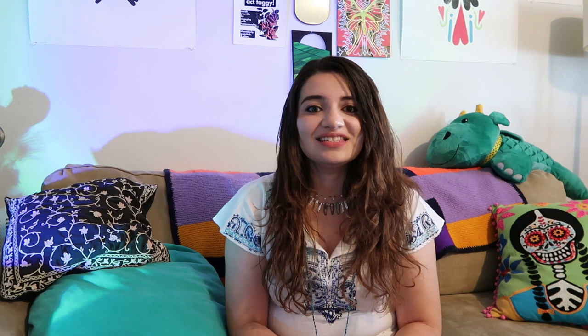First, don't buy anything at all. It's easy to think you have to buy yourself into the solution, but this is very much not the truth. Try to use what you already own. You can really build a sustainable wardrobe by merely reusing and re-wearing pieces for years to come.